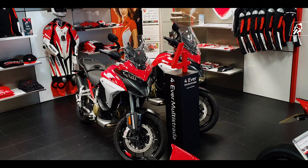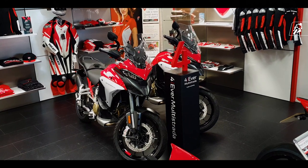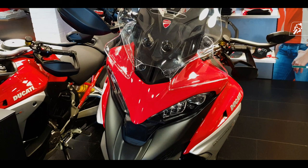Ready to take you further than ever before, the beautiful Ducati Multistrider V4S.